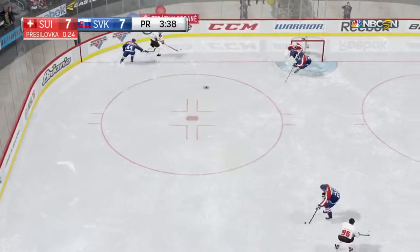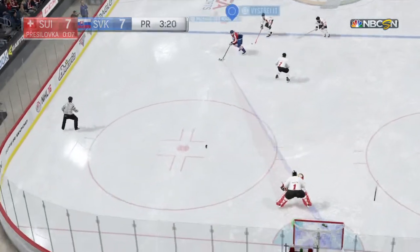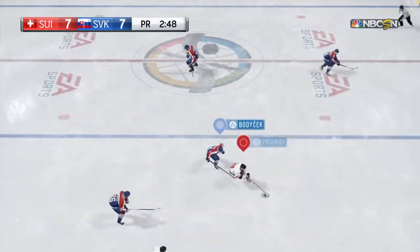Slovakia is starting back in their own end. They should get rewarded here. Skating with it now through center ice — turned right away with the poke check by strike. Slovakia's PK was big at the biggest time.